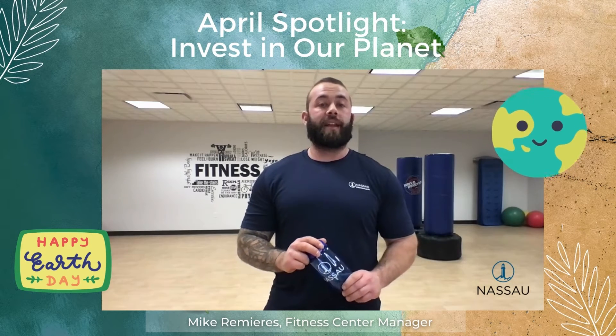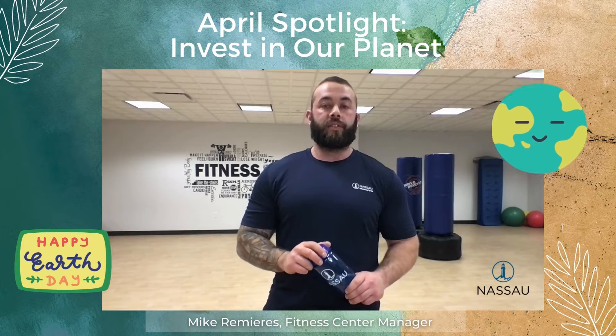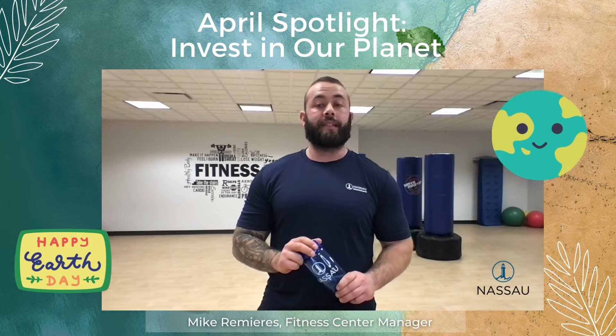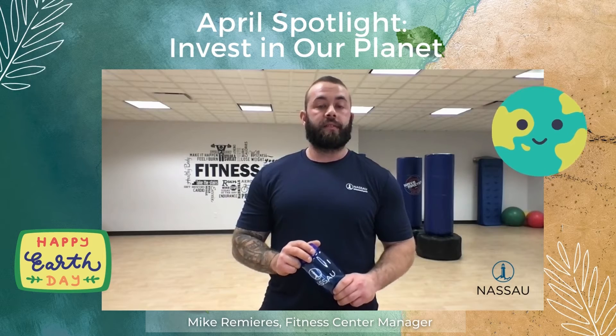Hi, I'm Mike Ramirez, Fitness Center Manager at Nassau. April will celebrate Environmental Health Month. I'll share ways you can go green to improve your health and help our planet. Earth Day is April 22nd this year, and the theme is Invest in Our Planet. This episode, we'll also hear from John Gluch, Head of Asset Management and Data Technologies at Nassau, who spearheads our green team initiatives. Let's get started.